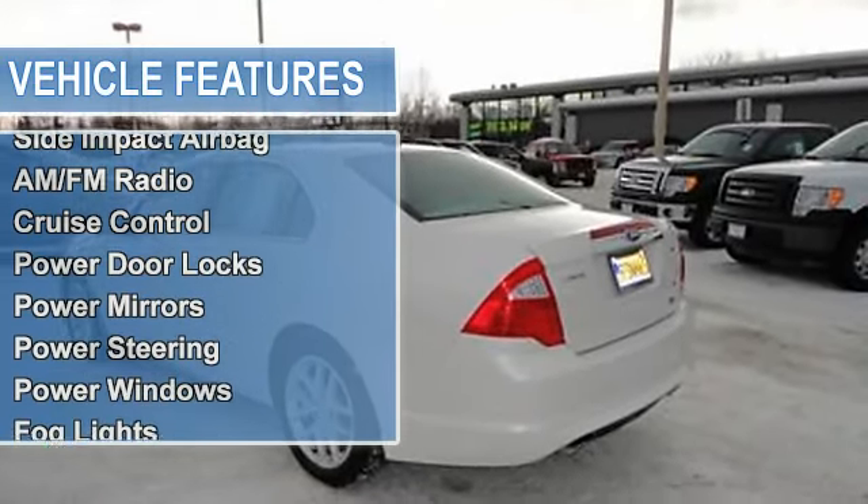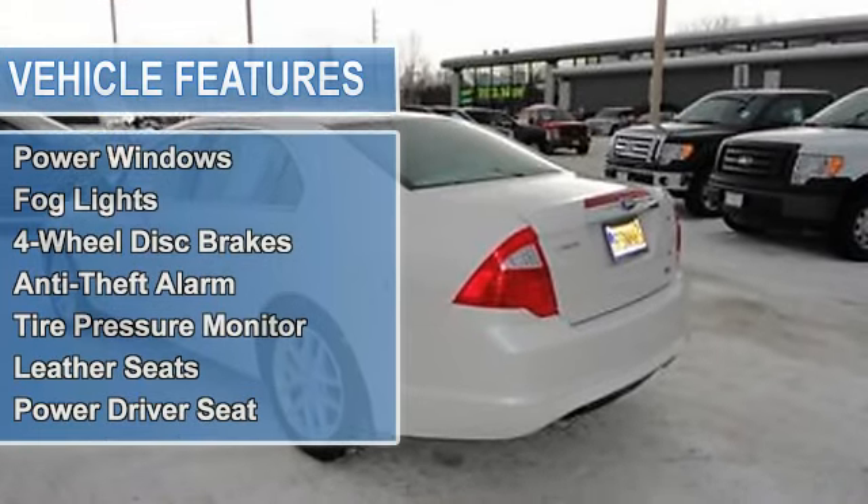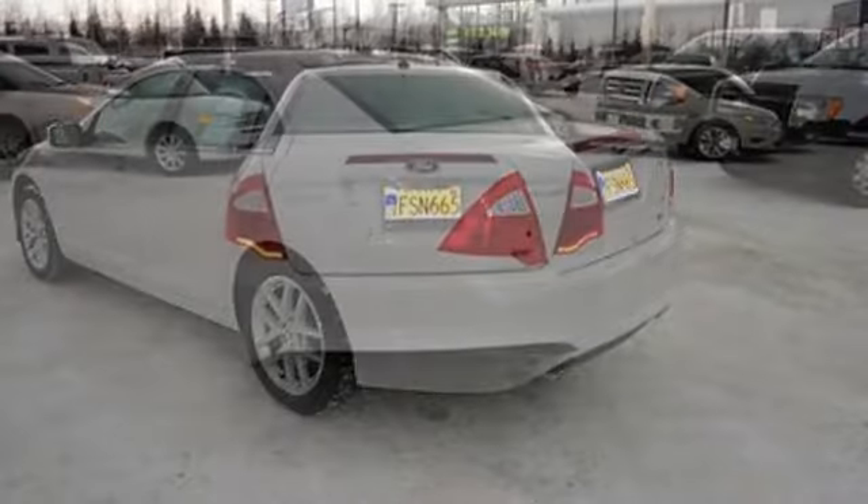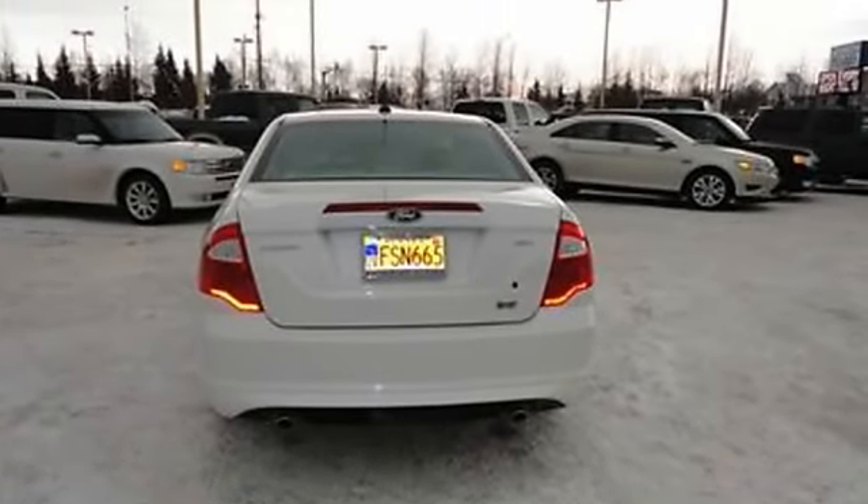Auto-dimming rearview mirror, cruise control, power door locks, power mirrors, power steering, power windows, fog lights, 4-wheel disc brakes.